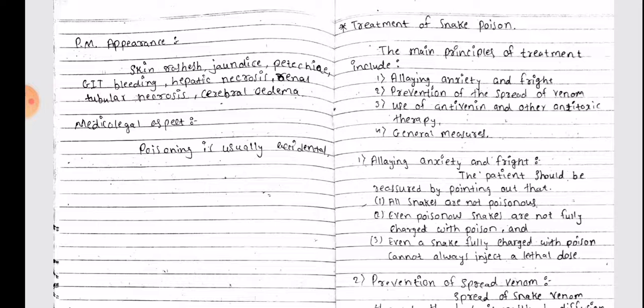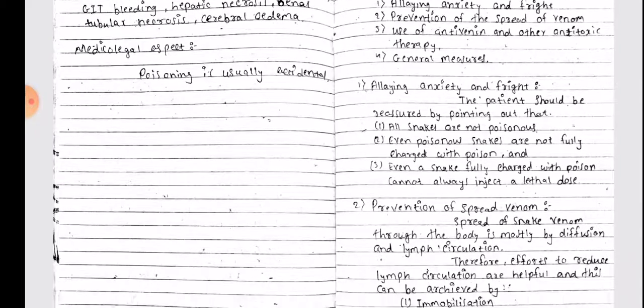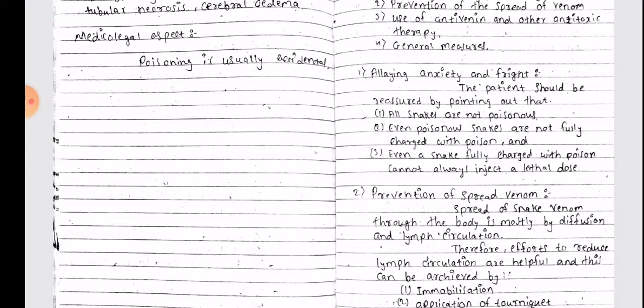The main principles of treatment include allaying anxiety and fright, prevention of the spread of venom, use of antivenin and other antitoxic therapy, and general measures. For allaying anxiety and fright, the patient should be reassured by pointing out that all snakes are not poisonous, even poisonous snakes are not fully charged with poison, and even a snake fully charged with poison cannot always inject a lethal dose.